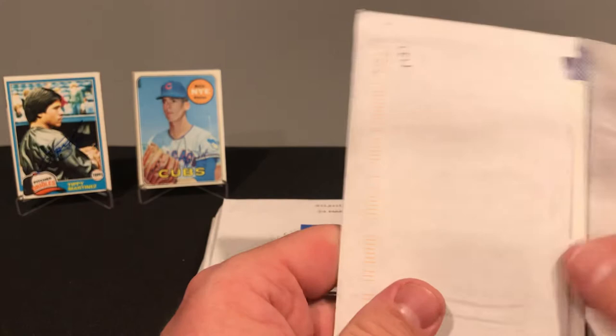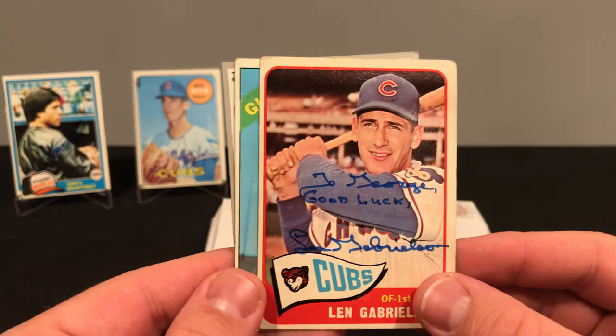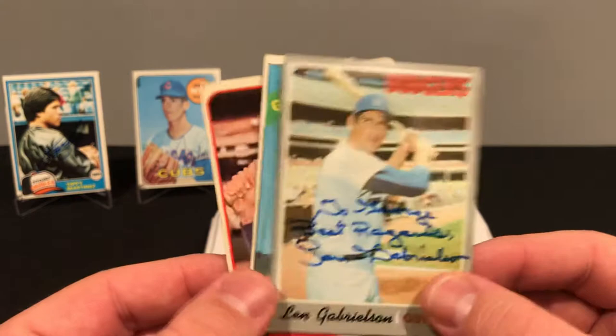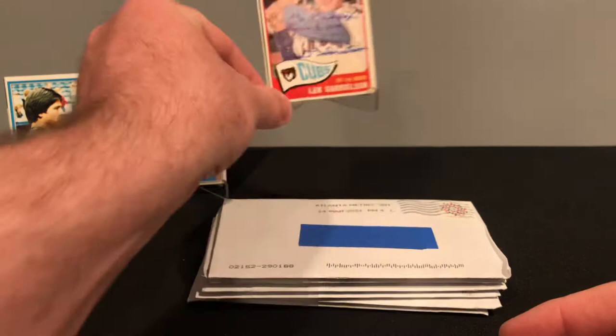Happy to get those back. Next, out of San Francisco, California, we got Mr. Len Gabrielson. Len signed three of three, no fee. Got him on a 65 — love that set — a 66 and the 70. He personalized all of them, but I like the 65 the best. 15 days.